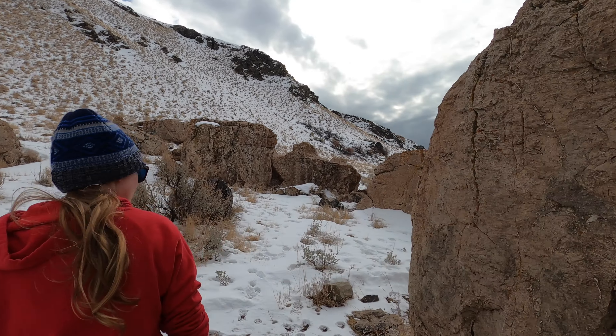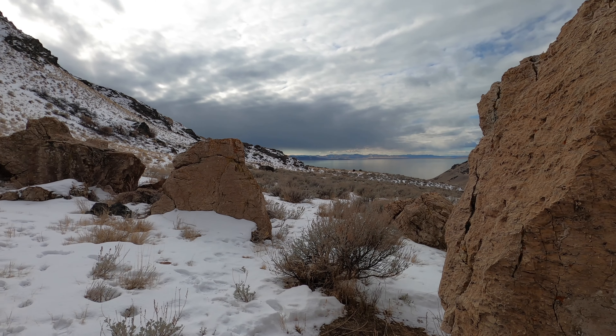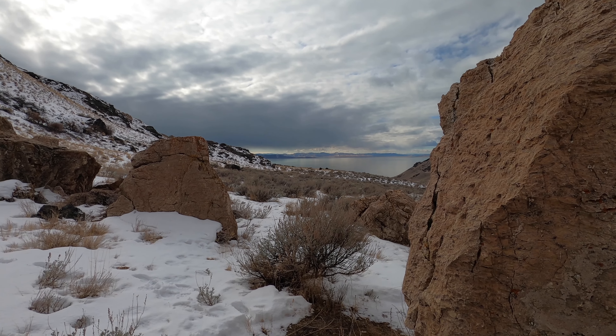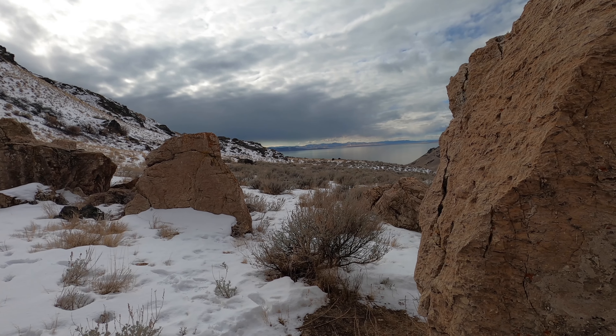Remember not to get too close to bison. There's been two gorings within the last couple years — people just spooking bison. Not buffalo. Bison.